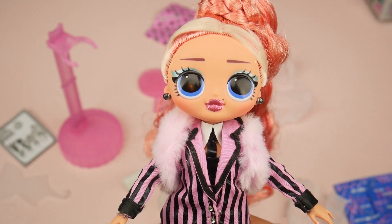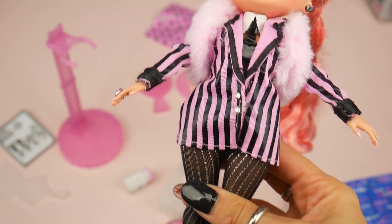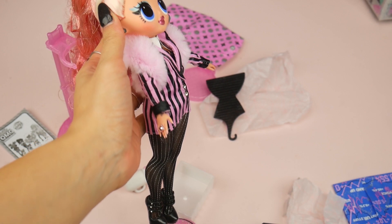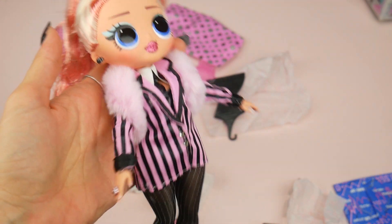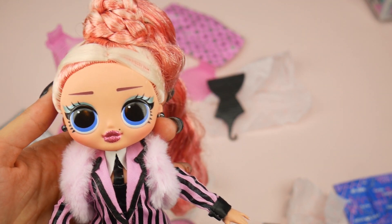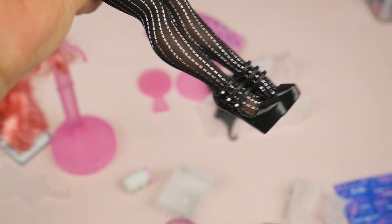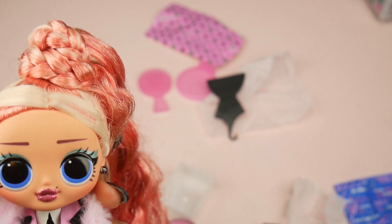Is she my favorite? I don't know — I need to get the fourth one to do a full comparison review. Each one has something I really like. On this one I love the tights, the overall boss look, the ring, and her pretty face. It's such a tough call. What's your favorite out of all of them? Let me know in the comments.